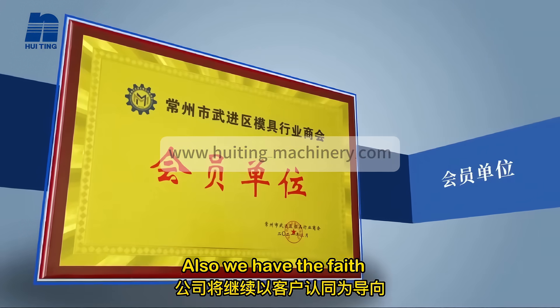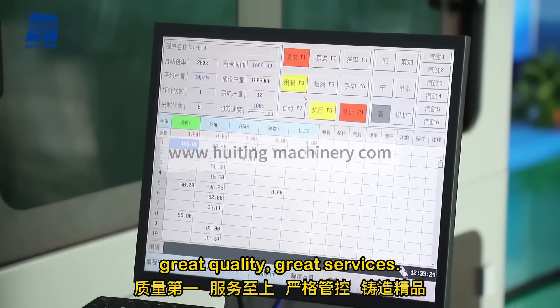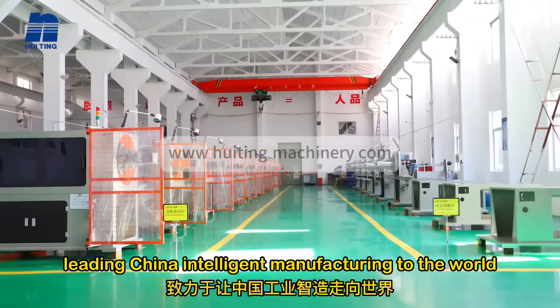Also, we have the faith of leading China's intelligent manufacturing to the world by pursuing the ideas of customer first and foremost. Great quality, great services.